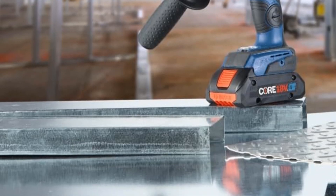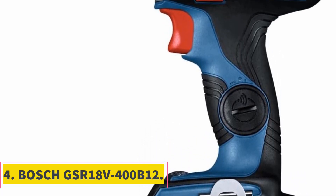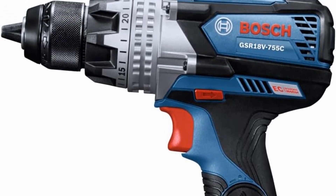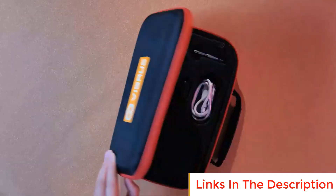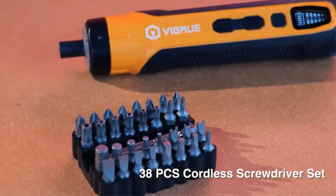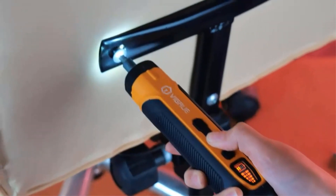Number four: Bosch GSR18V-400B12. The Bosch GSR18V-400B12 is a high-performance drill driver that offers efficient and powerful drilling capabilities in a compact and user-friendly design. With its brushless motor technology, this professional-grade tool delivers excellent power and runtime, making it a reliable choice for various drilling and driving tasks.